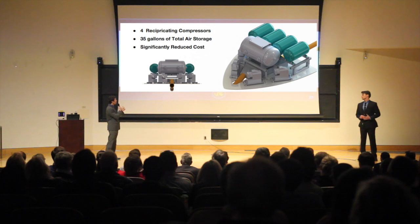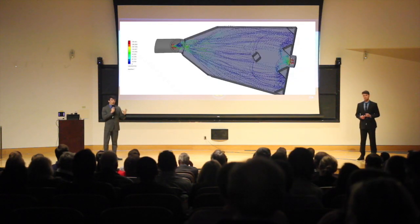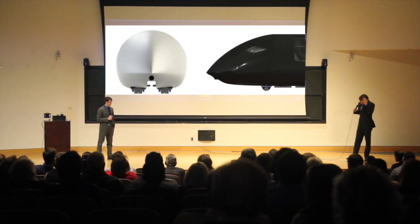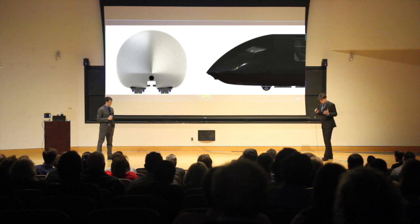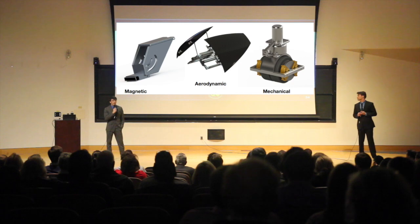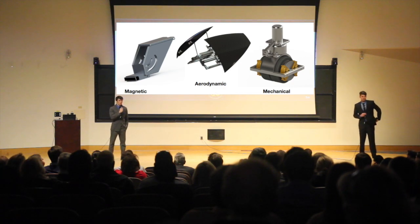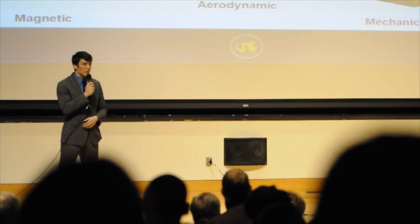We've decided to use four reciprocating compressors. It takes air moving around 200 miles per hour and slows it down to around 10 miles per hour. Our pod is constructed out of carbon fiber — 33% less dense and 250% stronger than aluminum. In order to control our speed, we have three parallel braking systems which act in concordance to ensure a smooth ride for the passenger.